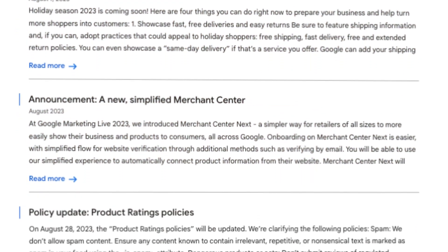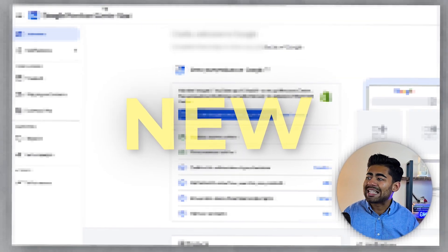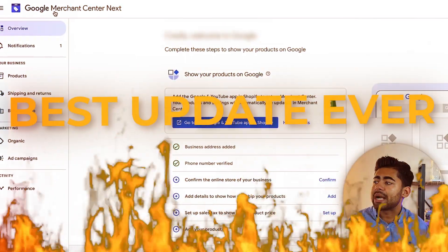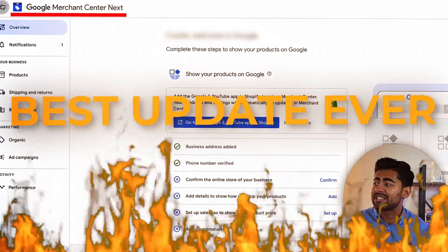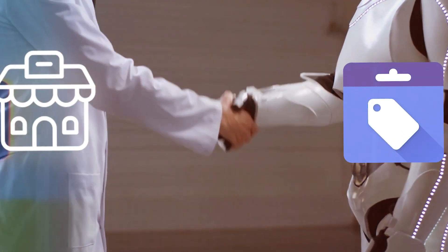There have been some major changes done to the Google Merchant Center recently and they have completely revamped the way it looks and even performs. This is one of their most insane updates as of yet. They have given this new Google Merchant Center the name Google Merchant Center Next. In this video, I want to cover what this update is all about and how it affects your e-commerce brand directly.